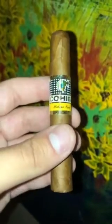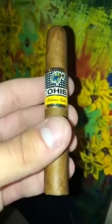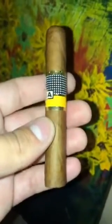This right here is the Cohiba Siglo 1. This is made by Cohiba in Habana, Cuba. It was purchased from Casablanca, which is a well-known tobacconist in Toronto, Canada, in the province of Ontario.